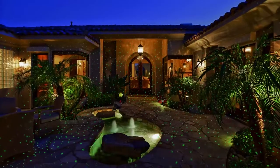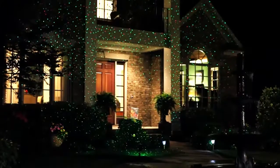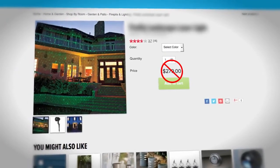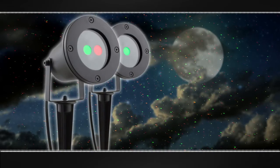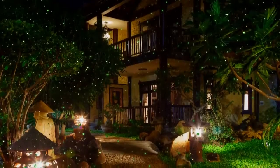Want to make them say wow? This is how! Nightstars are the fastest, easiest, and most affordable way to make your home and landscaping sparkle. Similar lights can cost over $279. Call now and ask how you can upgrade to the Red-Green Super Combo. This exclusive television offer won't last — here's how to order.